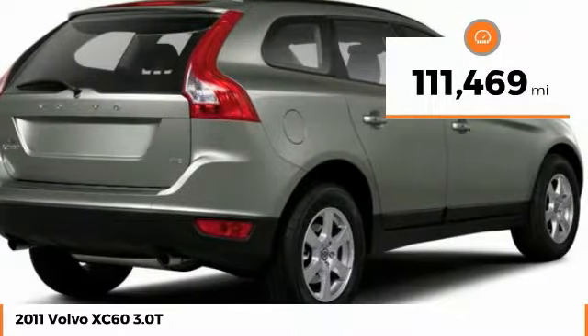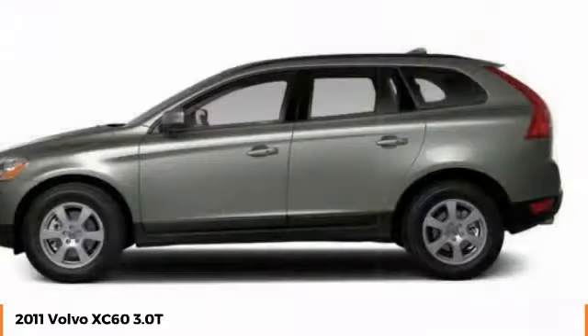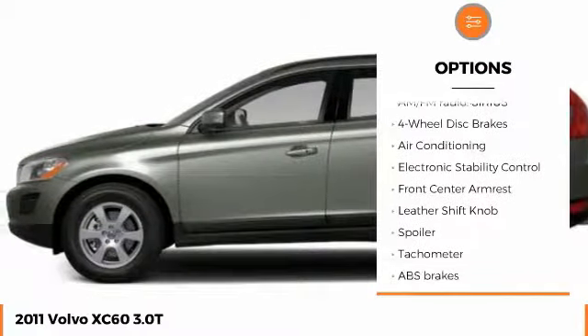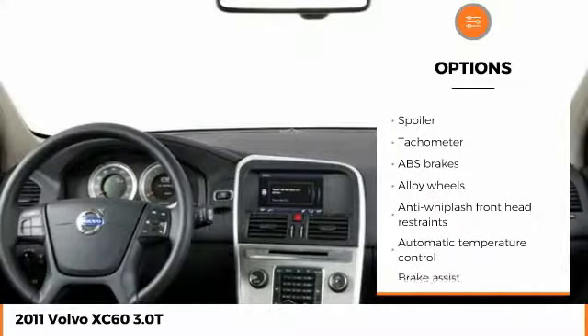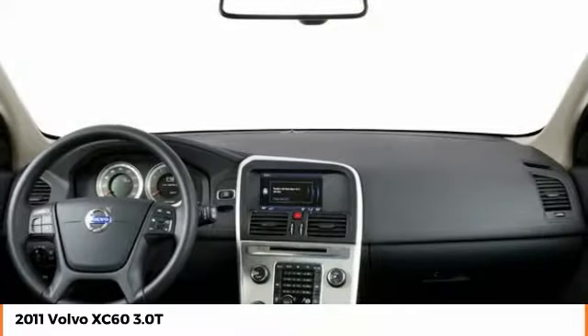This vehicle has less than 115,000 miles. Here are some of this vehicle's great options: stability control, traction control, power passenger seat, steering wheel audio controls, keyless entry, anti-lock braking system, all-wheel drive, Bluetooth, air conditioning, and dual airbags.